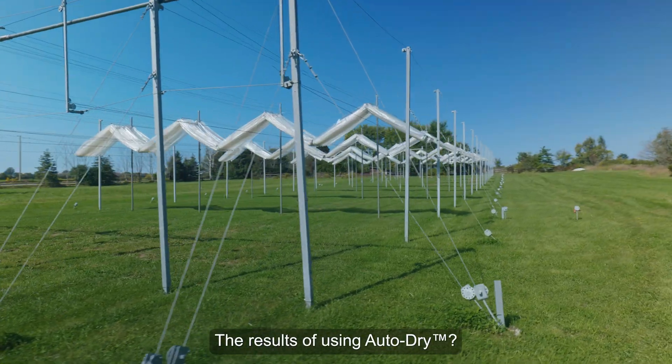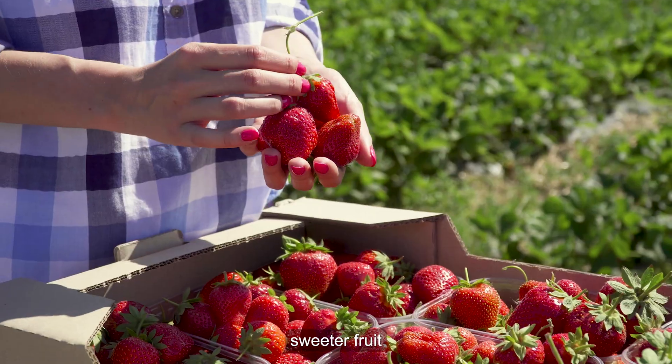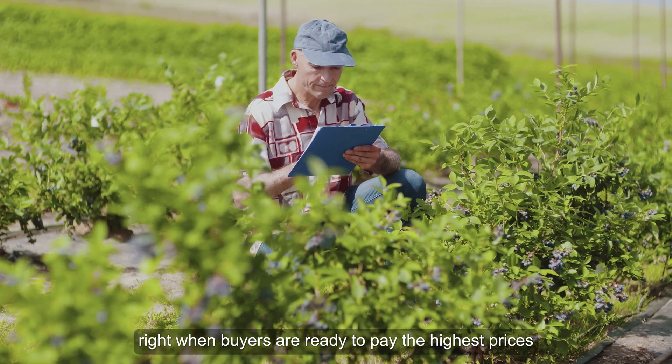The results of using AutoDry? Larger, firmer, sweeter fruit — with less blemishes and less chemical residues, right when buyers are ready to pay the highest prices.